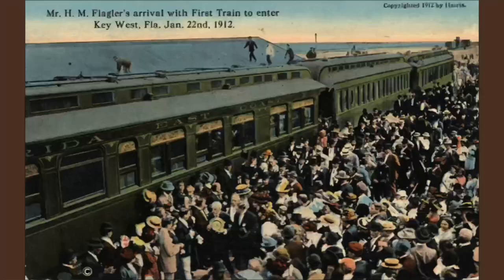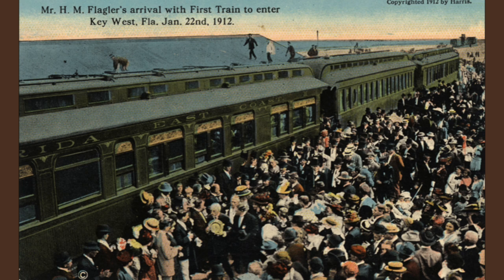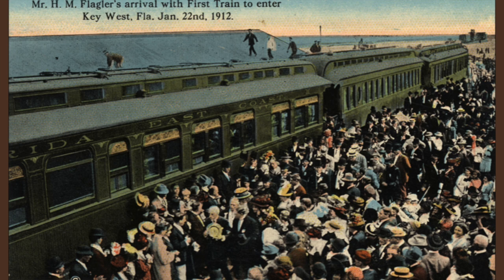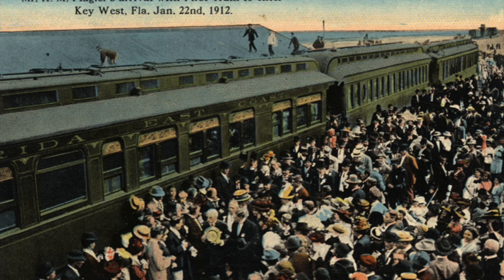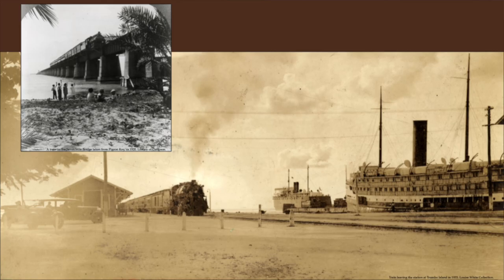In 1912, after seven years of work, Flagler's Folly — as it had been dubbed — was open for business. Flagler made it on the first train down. It was a huge celebration in Key West because this was the beginning of a new era for the Florida Keys. The Overseas Railroad carried goods and people between Key West through the Florida Keys to Miami and beyond — you could theoretically take the railroad from Key West to New York City, and that was a pretty big deal in 1912.